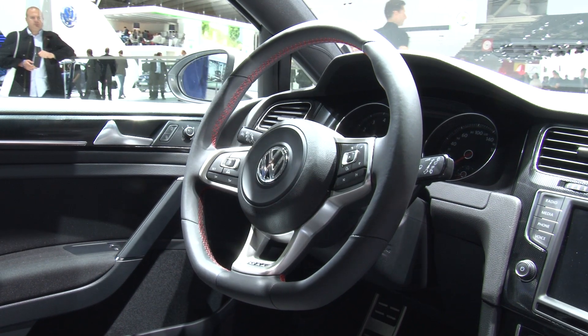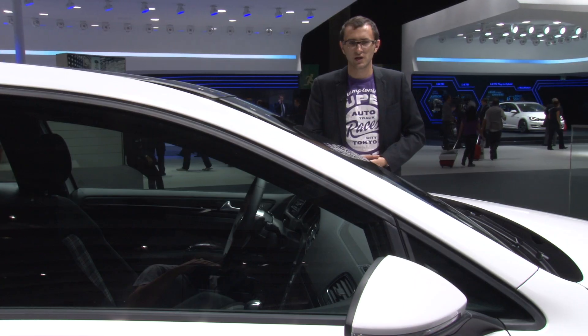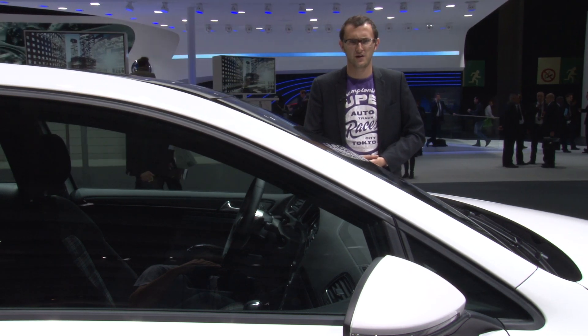But as VW has pointed out on several occasions, this is just a concept. It looks nothing like what the final GTI is going to look like. Nothing at all.